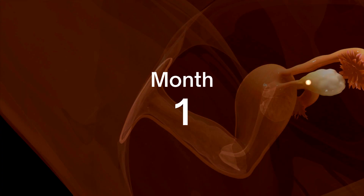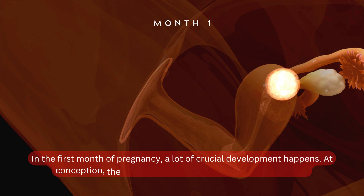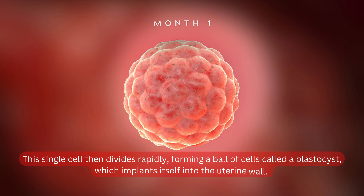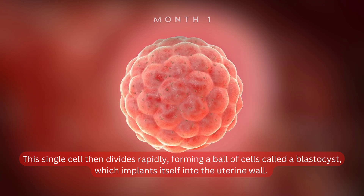Month 1. In the first month of pregnancy, a lot of crucial development happens. At conception, the egg and the sperm combine to form a single cell. This single cell then divides rapidly, forming a ball of cells called a blastocyst, which implants itself into the uterine wall.